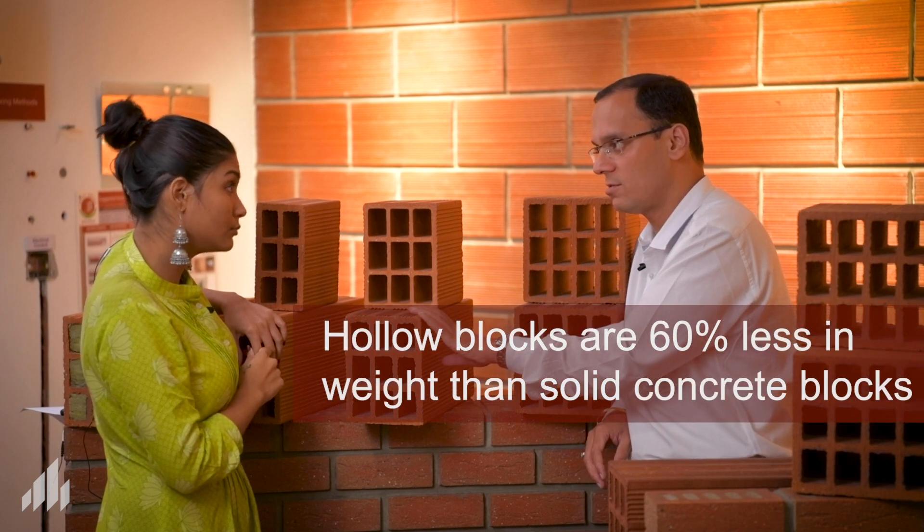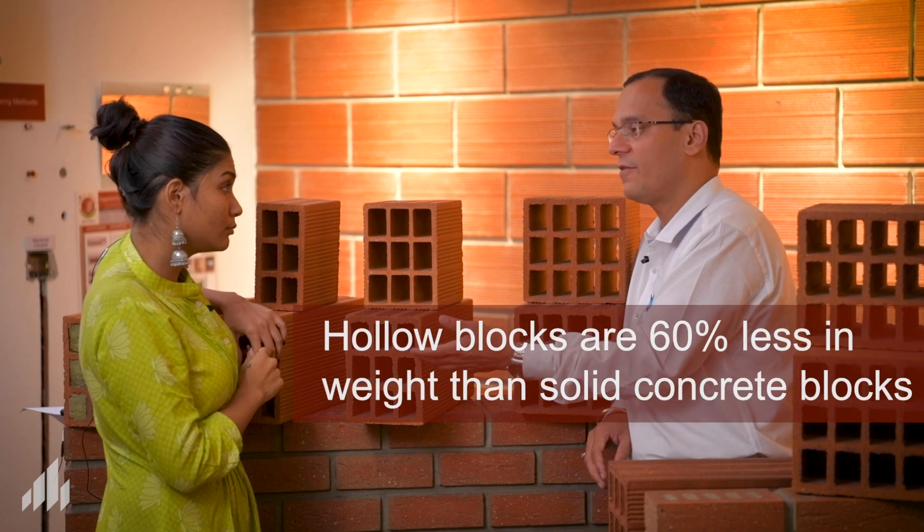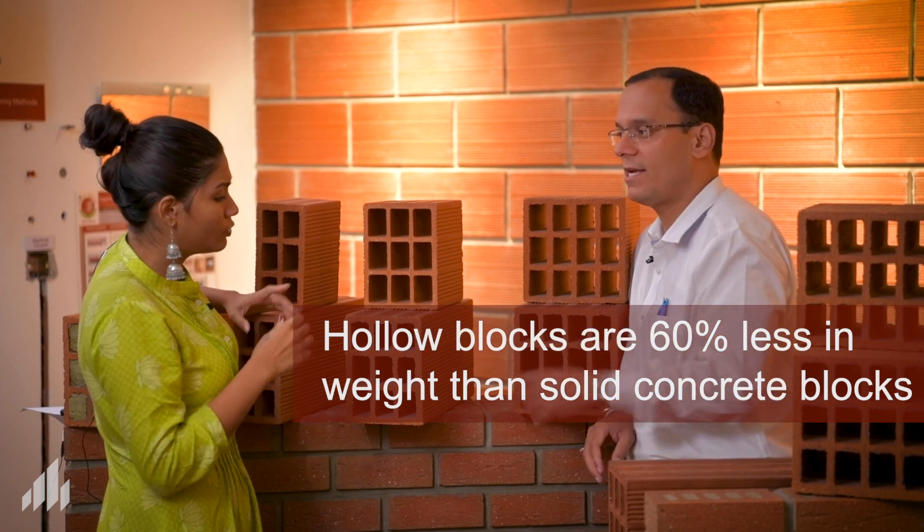How are hollow blocks different from solid blocks? Solid blocks of the same or similar size would be completely solid, so they have much more mass or weight. They may be manufactured of concrete or clay. The same block of similar size would weigh close to 28 to 30 kgs, whereas this hollow block weighs only 8 kgs — that is the difference when a block becomes hollow.